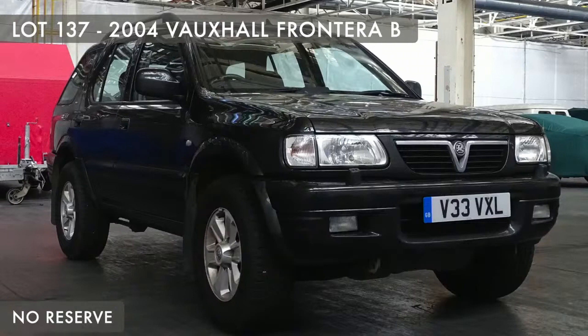The MOT did expire on the 23rd of February. This has been used as a support vehicle for the Heritage Collection, and has a tachograph fitted. Loads and loads of interest on my commission book — there are no nice Fronteras left. This is probably the nicest Frontera B left.